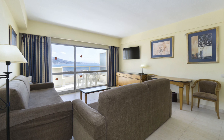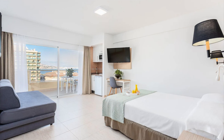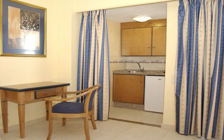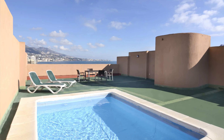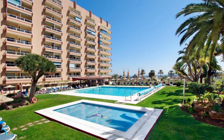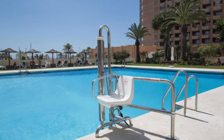Each spacious apartment has a furnished terrace or balcony, as well as a well-equipped kitchenette. They are air-conditioned and have flat-screen satellite TV, a sofa bed, and a safe for a surcharge. The private bathroom comes with amenities. Some of the apartments have private rooftop swimming pools. The apartments also have a communal outdoor swimming pool with a bar to the side offering snacks, drinks, and cocktails. There are plenty of sunbeds around the pool if you want to work on that tan.